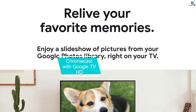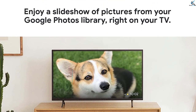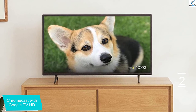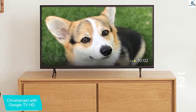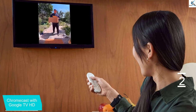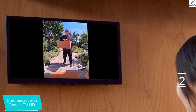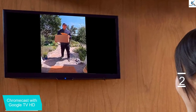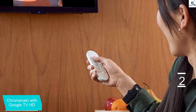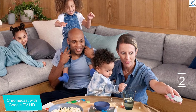At number 2, we have the Chromecast with Google TV HD. The Chromecast with Google TV HD is far and away the best HD-only, entry-level streaming device you can find. If you're looking for a cheap streamer for your HD TV, this is the one to get. It's speedy and offers the same form factor and remote as the Chromecast with Google TV 4K, which means it doesn't need line of sight to work and can seamlessly control your TV's power, volume and inputs. It also comes with a built-in button to access the Google Assistant.